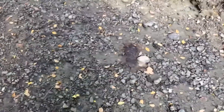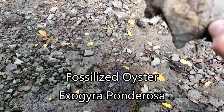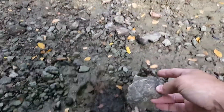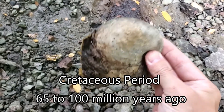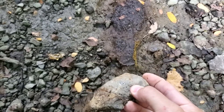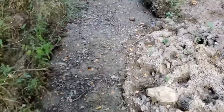Down here in these rocks — and excuse the cow manure — this here is a fossilized oyster. There's another one here and there. These are called 'exogyra' if I'm saying that right, which are 60 to 100 million years old. There's a lot of these in this creek bed; you can just kind of walk around and find them.